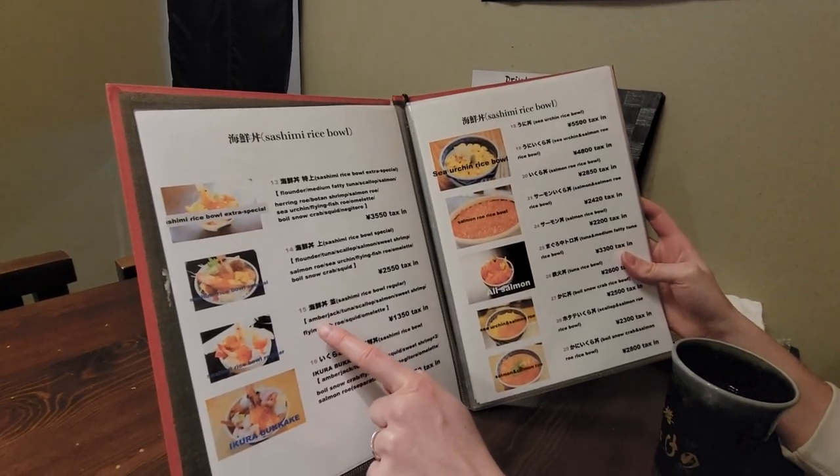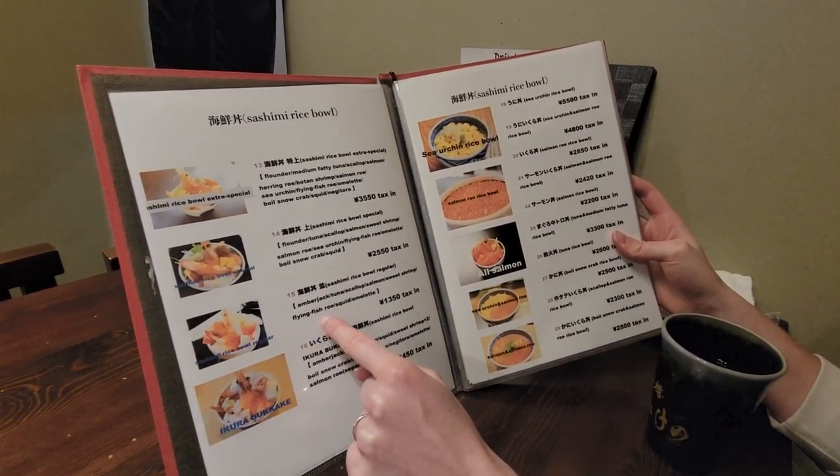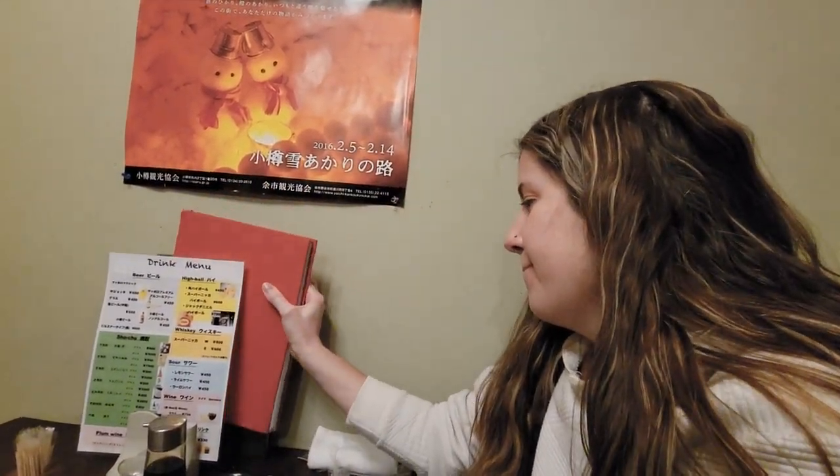He got fried chicken and I got a sashimi. It has a lot of interesting things in it: amberjack, tuna, scallops, salmon, sweet shrimp, flying fish roe, squid, and omelet. Are you excited? I am - that's an expensive price, but I'm excited. I'm excited for the fried chicken and rice.